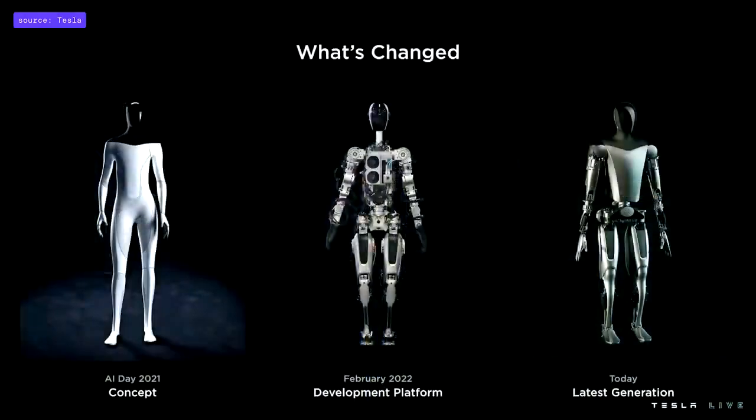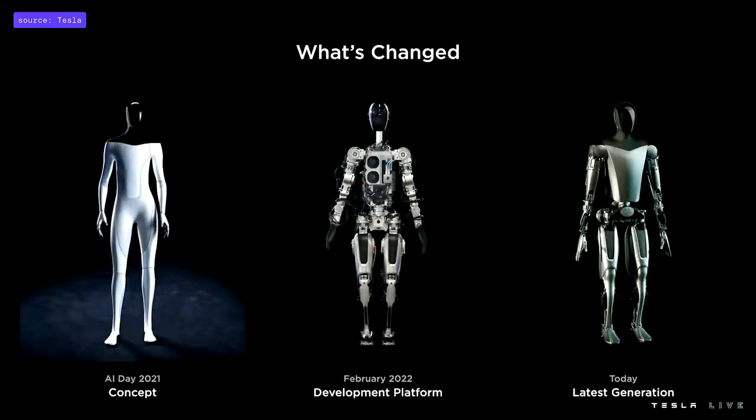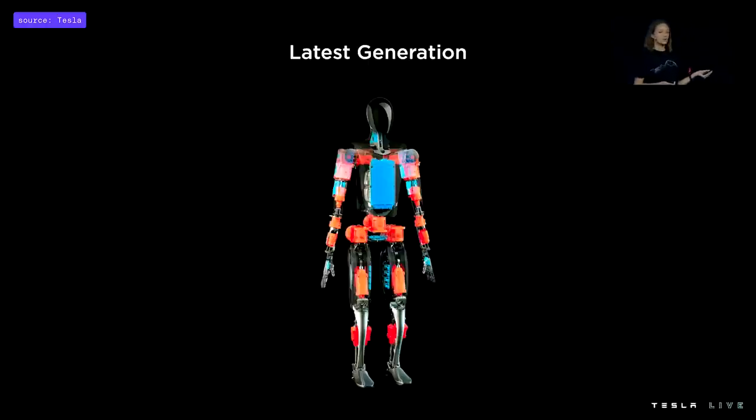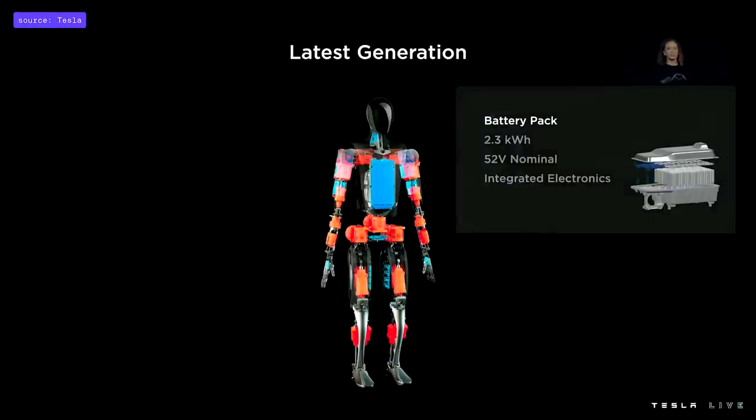That robot that came out and did the little routine — we had that within six months, built, working on software integration and hardware upgrades over the months since then. But in parallel, we've also been designing the next generation. There's a lot that's changed since last year, but we still have a really detailed focus on the true human form. On the screen you'll see in orange our actuators and in blue our electrical system. In the middle of our torso we have our battery pack, sized at 2.3 kilowatt hours — perfect for about a full day's worth of work.